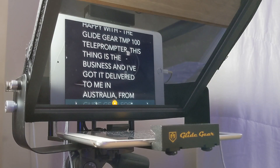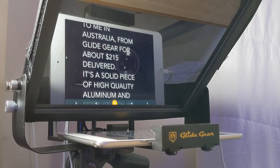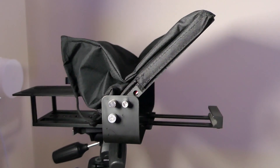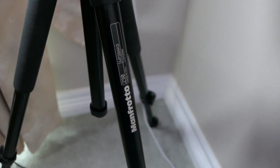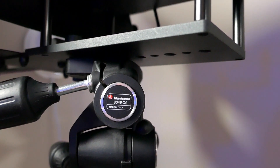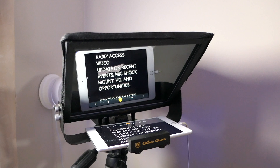Now over to something I'm very happy with — the Glide Gear TMP100 teleprompter. This thing is the business, and I got it delivered to me in Australia from Glide Gear directly for about $215 delivered. It's a solid piece of high-quality aluminium and feels sturdy. In fact, it weighs 2.7 kilograms, so be mindful of that with your camera weight and how it may or may not work with your tripod. I've set this up on my Manfrotto 290 tripod, which is getting near its threshold and maximum weight. Best suited to studio work, you can collapse the prompter down and pack it into its travel bag for location shoots. But with that special 70-30 beam splitter glass, I wouldn't be worried about lugging this thing around.